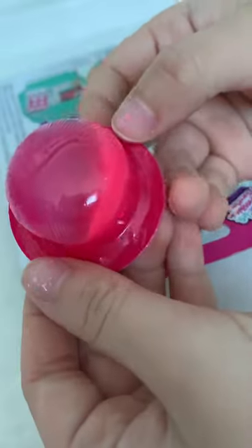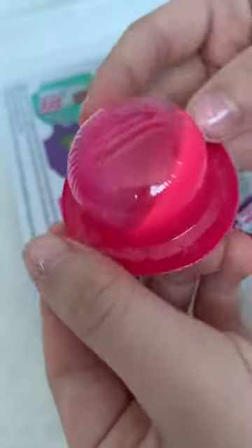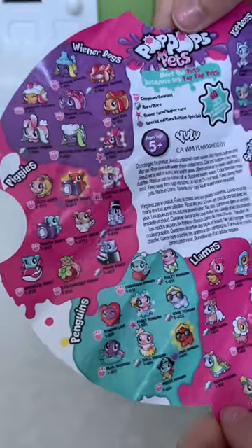This is what it looks like. I'm going to pop them all out. These are the ones you can collect.